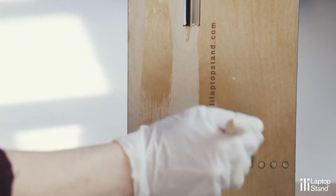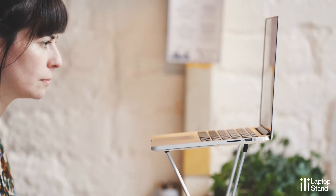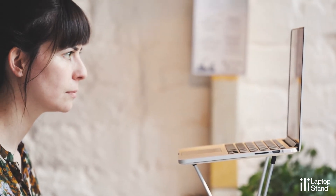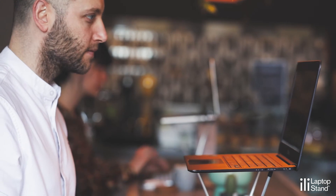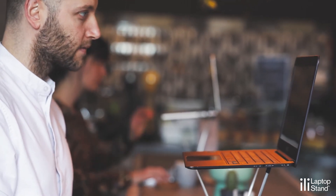I've always had quite bad posture. From a young age I used to play video games, so it's always been something I've been conscious about. It's been great the last few months working with the Ili laptop stand because it does promote you to sit more in an upright position with the orientation of the screen. I've actually genuinely found the Ili to be — I wouldn't say life-changing — but it's certainly vastly improved the way that I work.